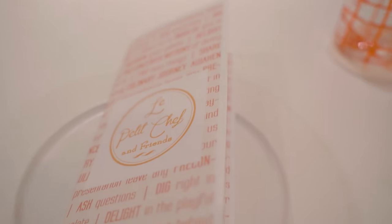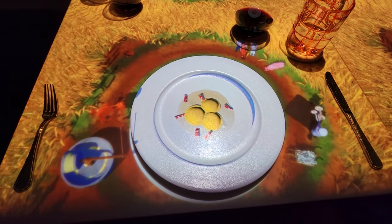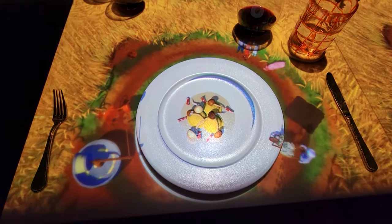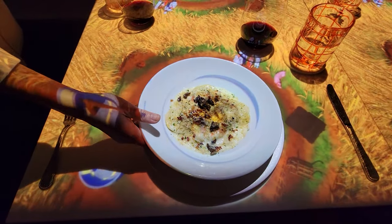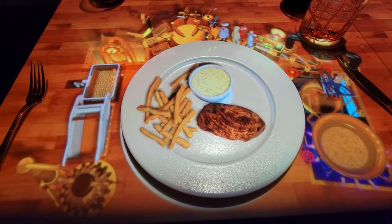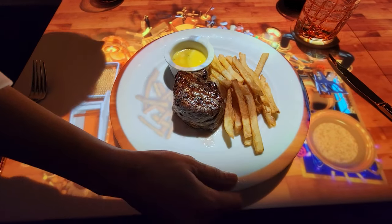La Petite Chef is a unique dining experience where a 3D animation brings your meal to life. You get to watch tiny characters work hard preparing each one of your dishes, which is then served to you in real life. The food is fantastic, but the menus are fixed, which can be a bit of a downside. There are essentially only 8 items to pick from. Overall, I'd say it's about a 9 out of 10 experience.